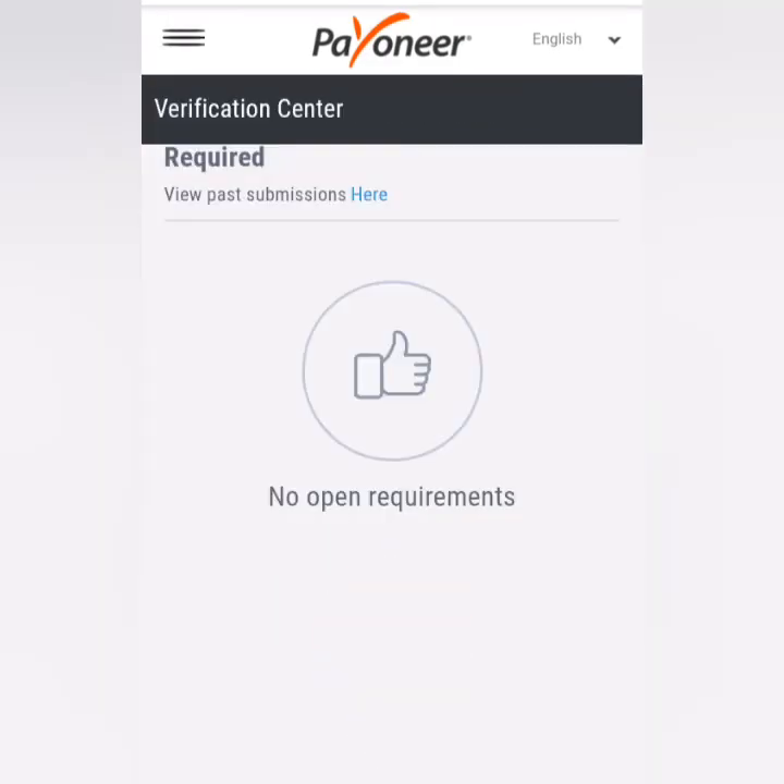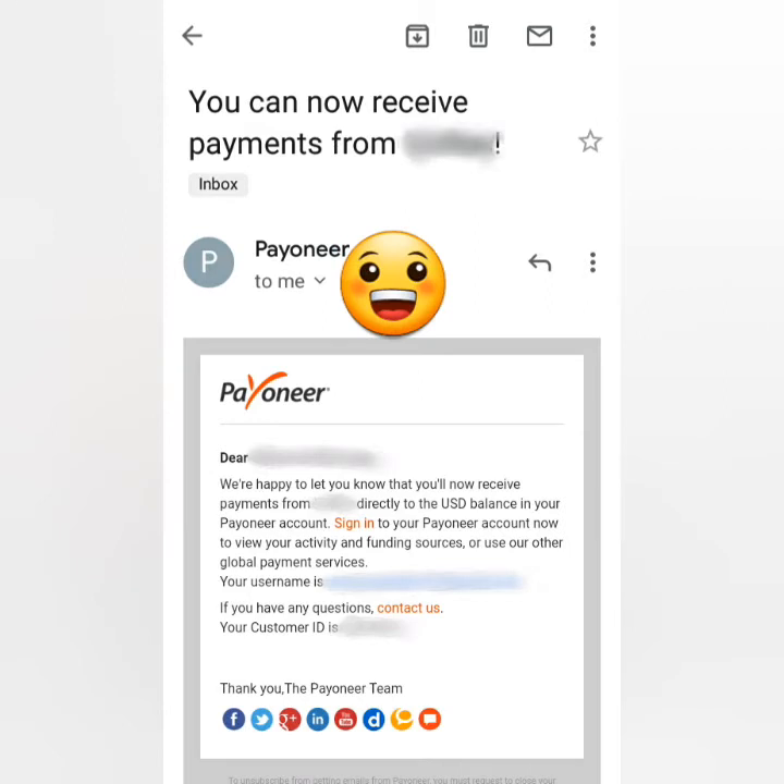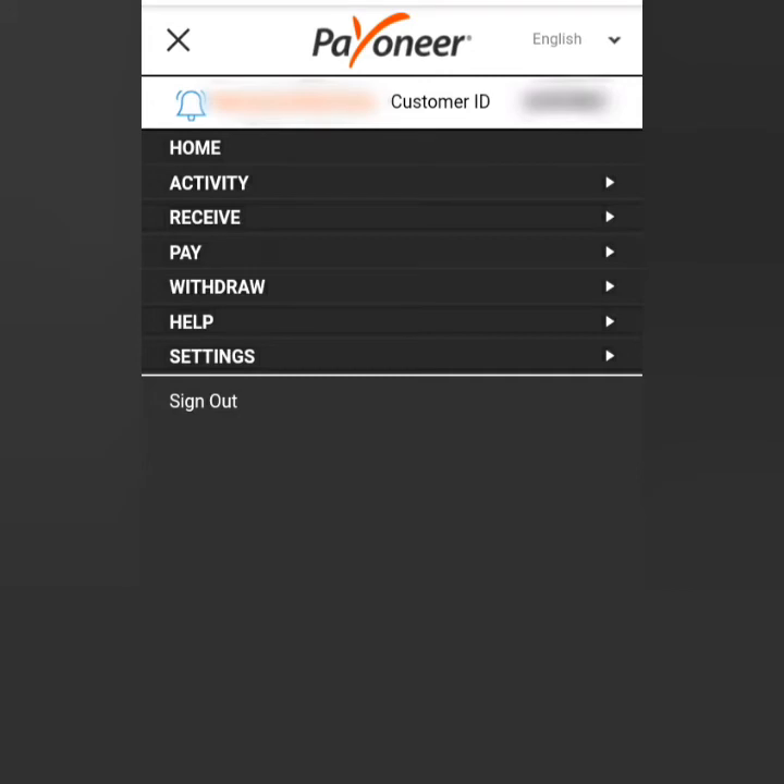Next, you will receive a confirmation email that you can now receive payments from your job through Payoneer. This means your account is now verified — congratulations!